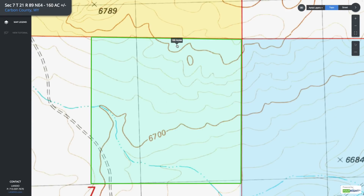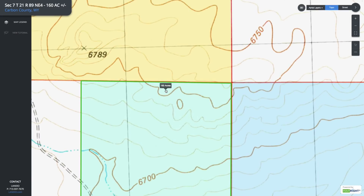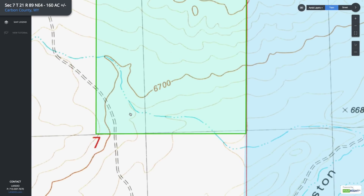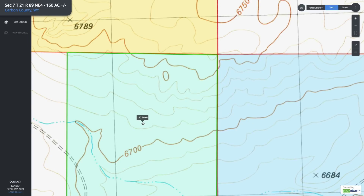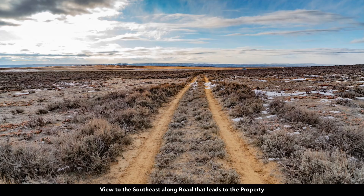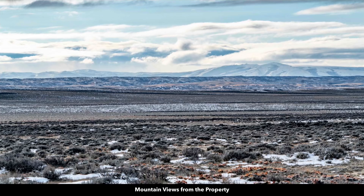You have a high elevation point here at roughly 6,750 feet, and that slopes down to about a little below 6,700 feet. So this high point is going to give you some really amazing views. This is the dirt road that leads to the property — there you can see our photographer's truck right there. You have amazing views from the property in all directions.